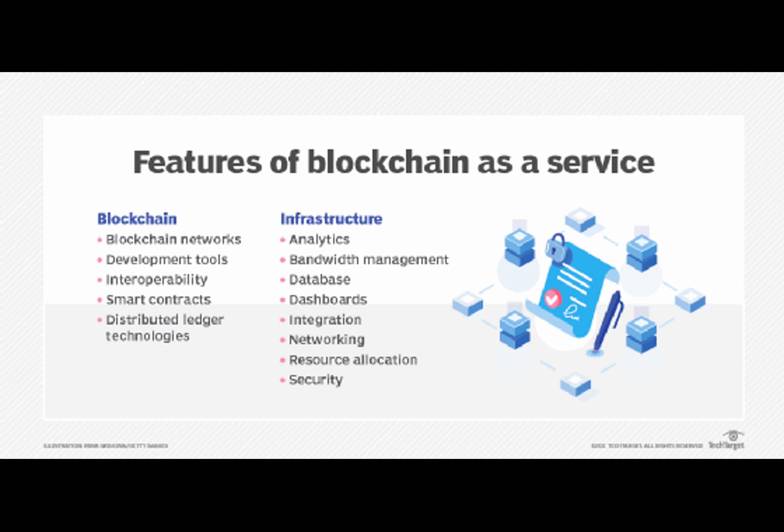Integrating blockchain with your SaaS platforms can take your business to new heights. It provides unparalleled security, transparency, and accountability — protecting your data while creating new business models. Yes, there are challenges like scalability and regulatory issues, but with the right approach these can be navigated successfully. Embrace the blockchain revolution in your SaaS applications and unlock the long-term benefits it promises.